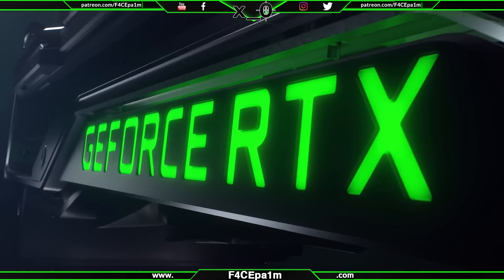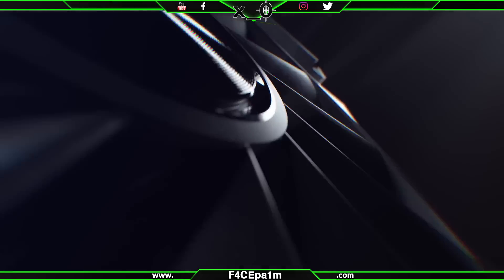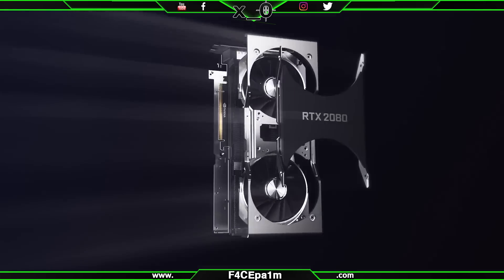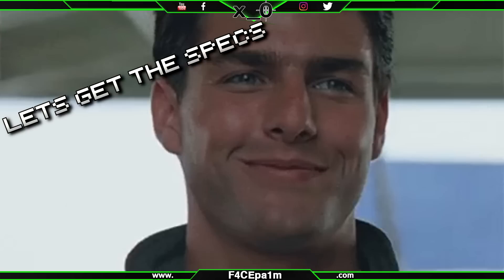NVIDIA announced their new Turing GPU architecture at SIGGRAPH last week, and followed that at Gamescom in Germany this week, where they unveiled the new line of gamer-focused RTX 20 series graphics cards. But what's the deal for gamers, and what does this mean for VR? Well first let's get the specs.